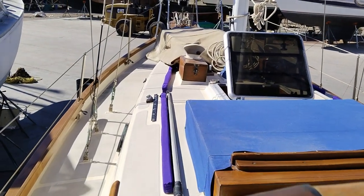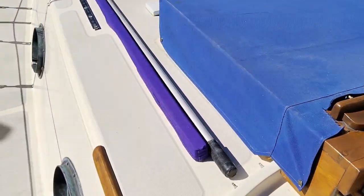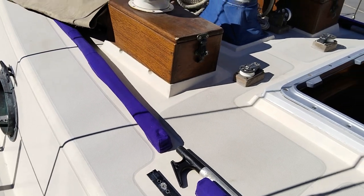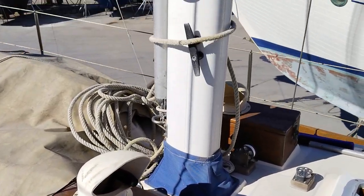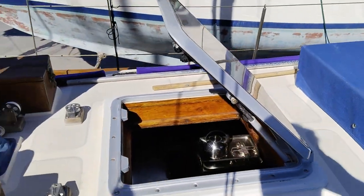Let's go up top. Up on the deck of this Alajuela, going down the port side. Decks look really good, good and solid — non-slip surfaces all in excellent condition. Looking up there, hatches are all in good condition.